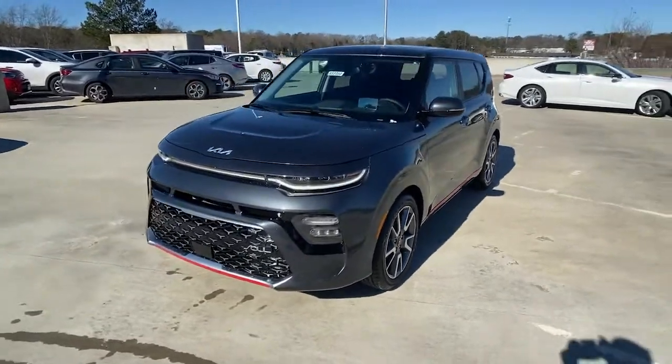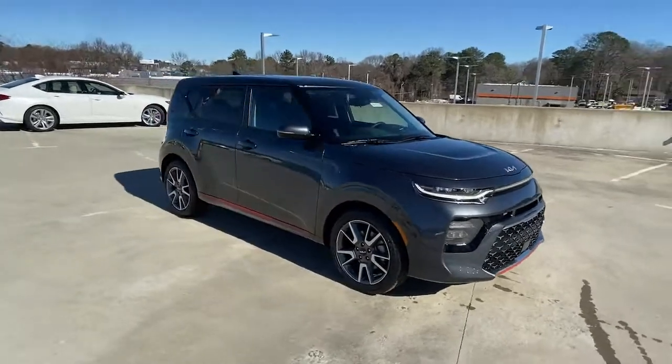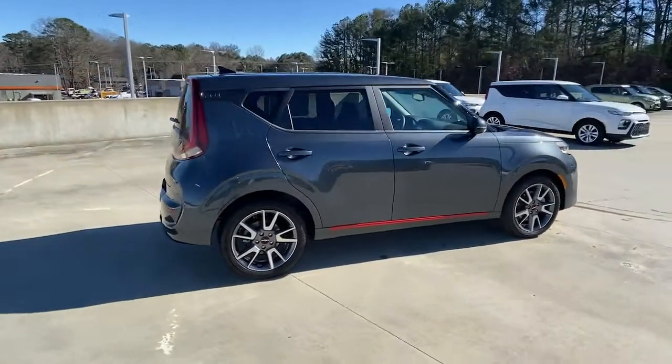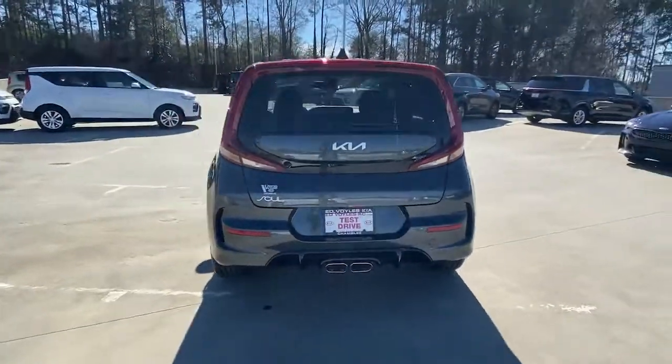Go home happy with the 2022 Kia Soul. This funky, tech-rich Soul delivers the latest safety and infotainment tech, ample cabin space for passengers and cargo, a silky smooth ride, and solid handling.